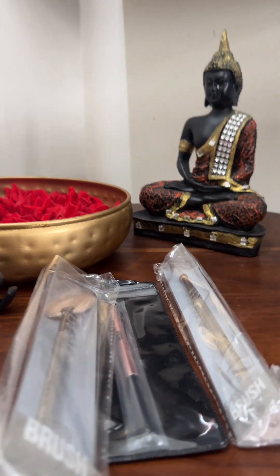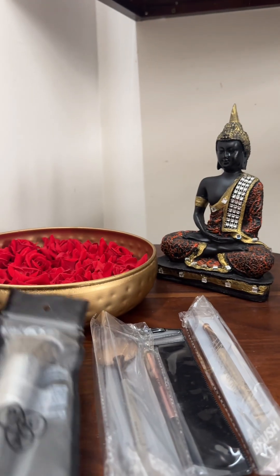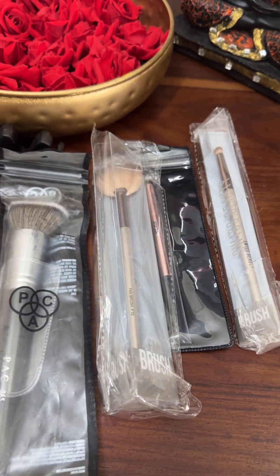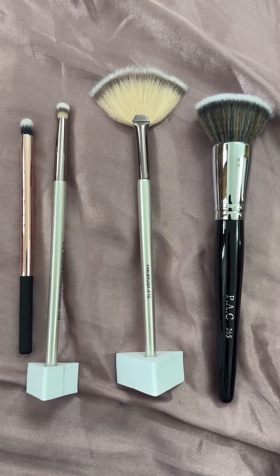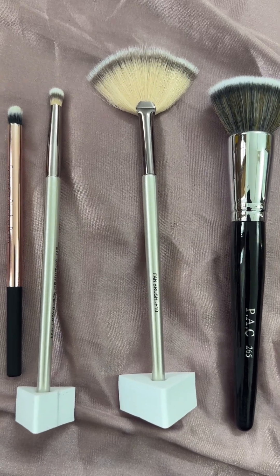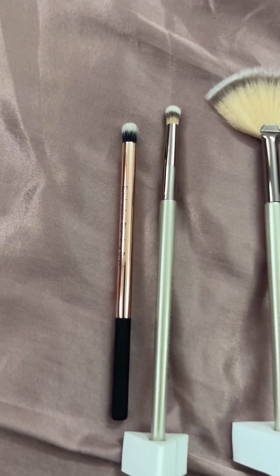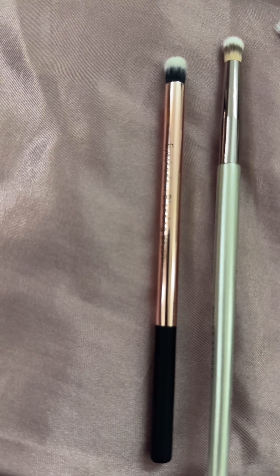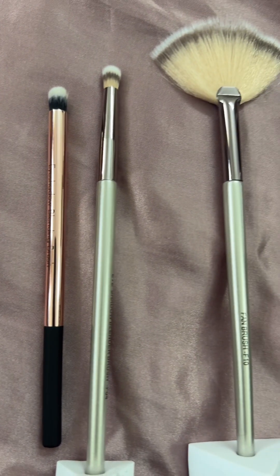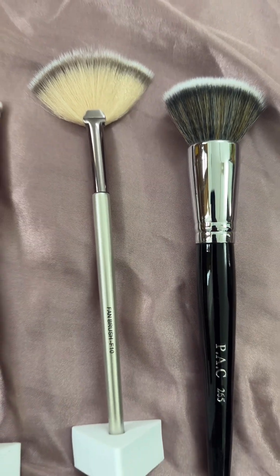This brush is a fan brush — it's 142 rupees and it's a highlighter brush. This brush is a foundation brush; it's a little expensive, about 500 rupees. I use the highlighter brush for eyeshadow as well. Overall, the brushes are affordable and good for a nice makeup look.